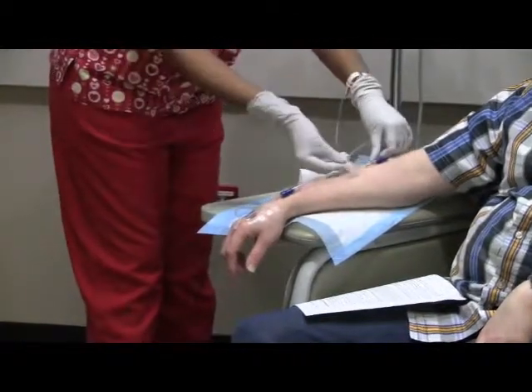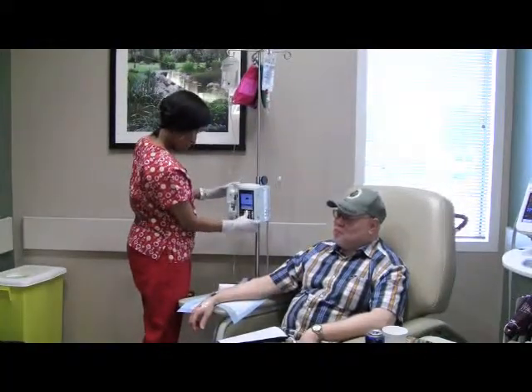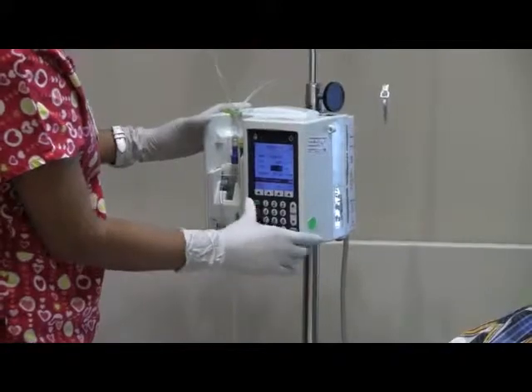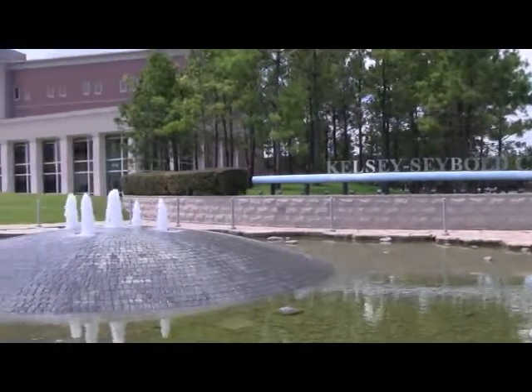Kelsey-Seybold's coordinated care model benefits patients like Rodney with conditions that affect many different parts of the body. Providing care is that much easier when all of his doctors are under one roof.